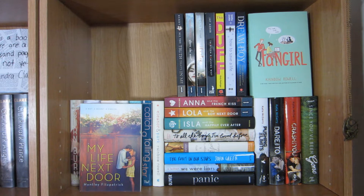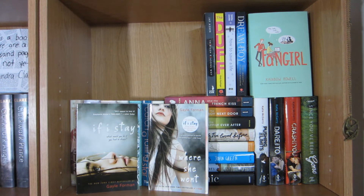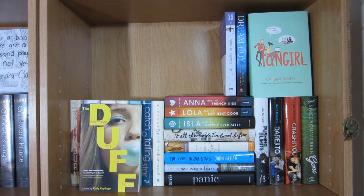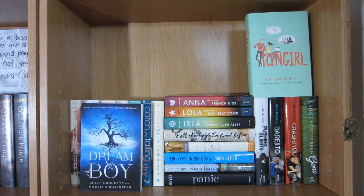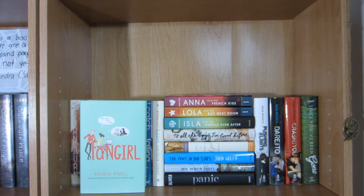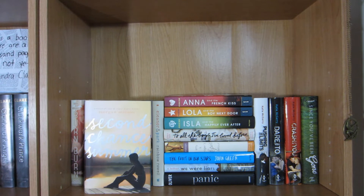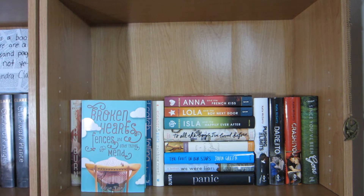My Life Next Door by Huntley Fitzpatrick, All the Truth That's In Me by Julie Berry, If I Stay and Where She Went by Gail Forman, Thirteen Reasons Why by Jay Asher, The Duff by Kody Keplinger, How to Save a Life by Sarah Zarr, Dream Boy by Mary Crockett and Madeline Rosenberg, Fangirl by Rainbow Rowell, Burn for Burn and Fire with Fire by Jenny Han and Siobhan Vivian, Second Chance Summer by Morgan Matson, Let's Get Lost by Adi Alsaid, and Broken Hearts Fences and Other Things to Mend by Katie Finn.